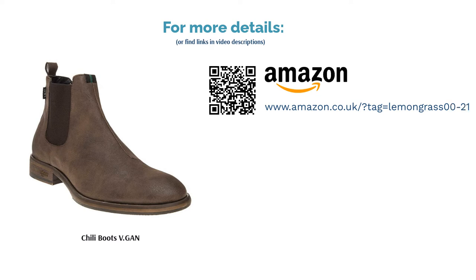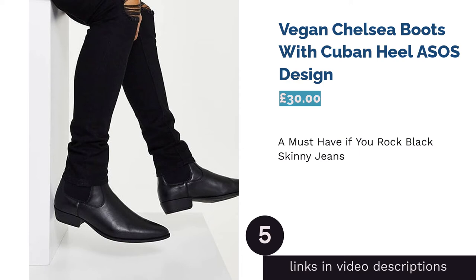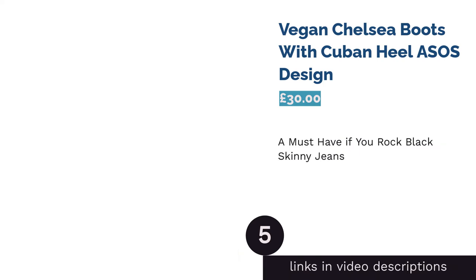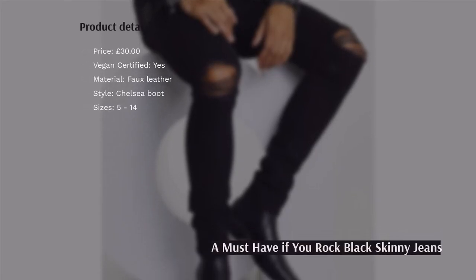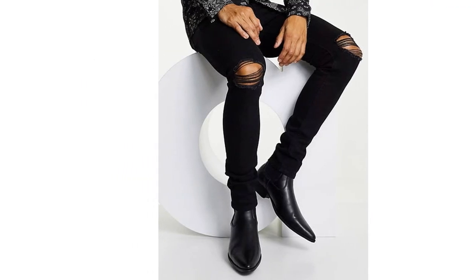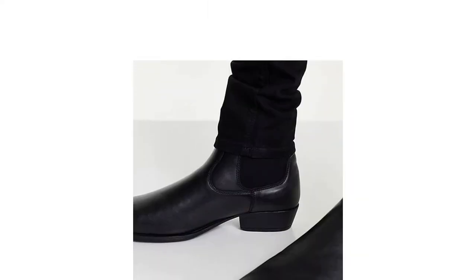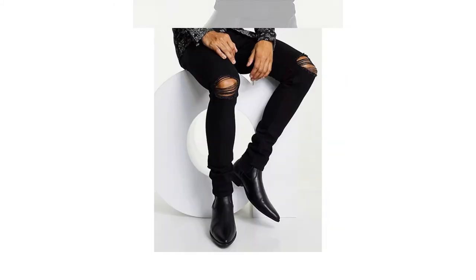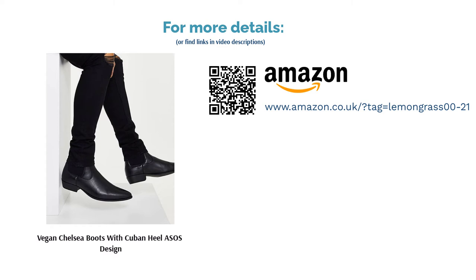Just be sure you have an outfit in mind if picking these for fashion purposes, as they may not go with everything. The next product is the Vegan Chelsea Boots with Cuban Heel by ASOS Design. While the days of indie rock may be long past, the pointed Chelsea boot has stood the test of time alongside its partner in crime, the skinny jeans. This pair from ASOS Design comes with a Cuban heel for a little extra height without the chunky aesthetic. Keep in mind that this boot style can run a bit narrow and pinch around the toes if you have wide feet.